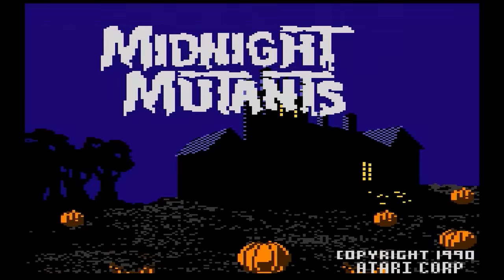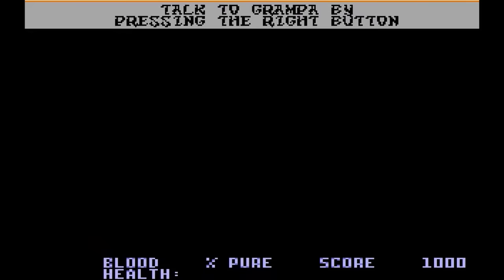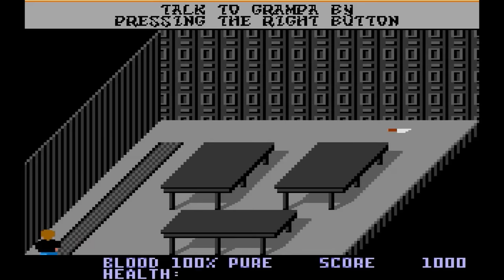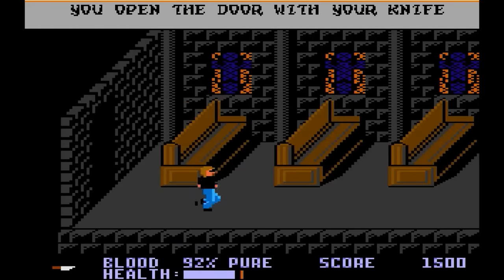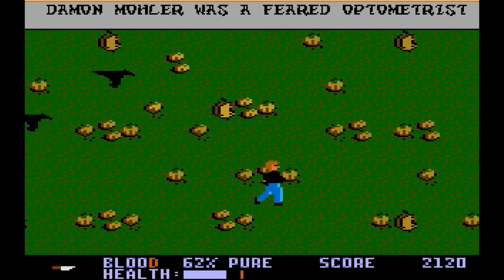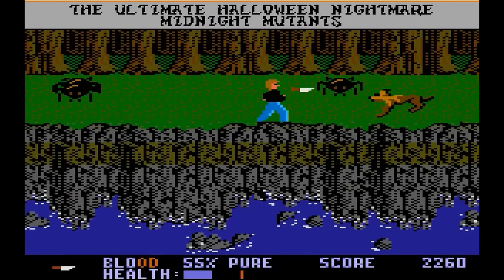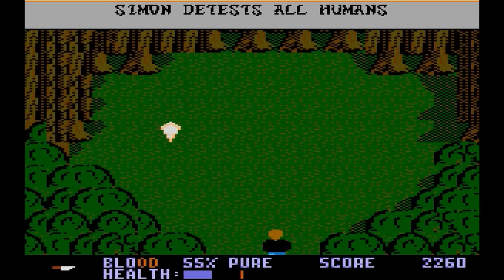Midnight Mutants — this just might be the most ambitious Atari game ever. You play as Jimmy on a spooky adventure to save Grandpa from Dr. Evil. You'll visit the forest, inside and outside a spooky mansion, a church, a pumpkin patch, a graveyard, and many others. The graphics are top-notch, and it's fun to see what the next screens are going to look like. Some of the music is good, but the main theme is ear-grating. Gameplay is good, but it's easy to get swarmed by enemies. This is easily an A-grade game.